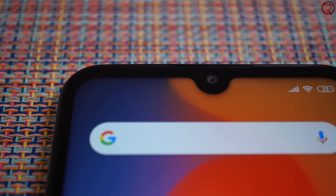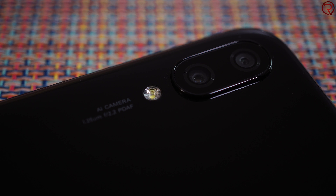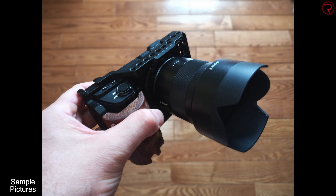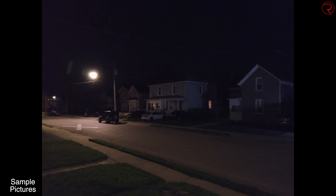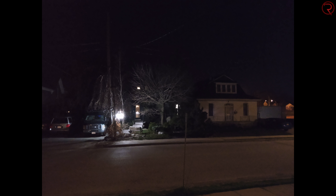The front and rear cameras aren't bad but they are far from exceptional. If you have plenty of light, pictures will turn out decent enough, but as soon as you don't have enough light you're probably better off not taking pictures. With two cameras on the back you can take portrait mode shots and the edge detection is much better than I was expecting. The cameras do okay for daylight, not great for nighttime, but for the price they do more than okay.